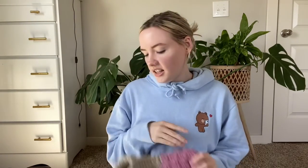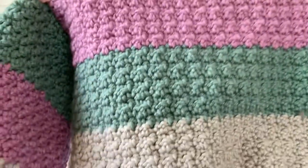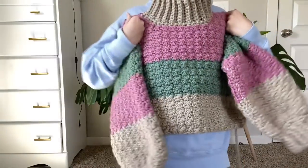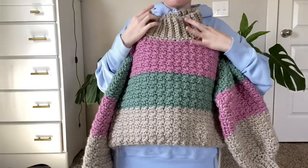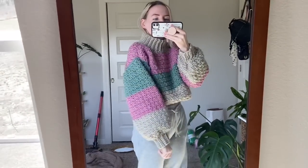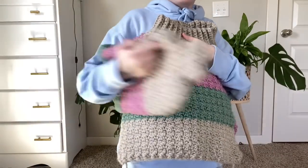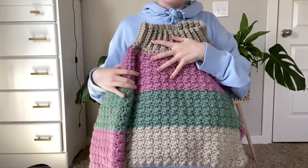I started this around mid-January and finished it around mid-February — it's my first chunky sweater. I came up with the pattern myself; I don't have one written up yet but I might make one. I used the lemon peel stitch because I'm obsessed with it right now, and it came out pretty cute.